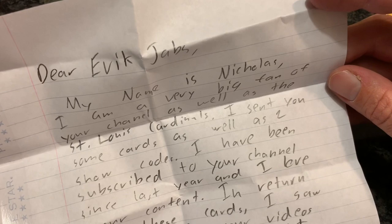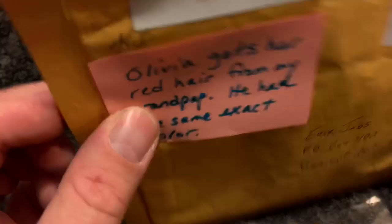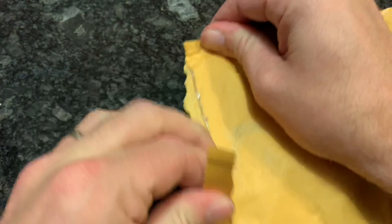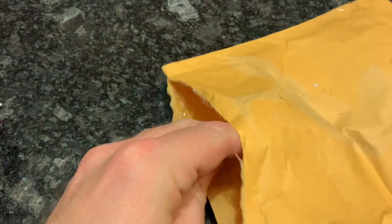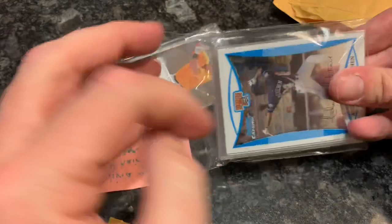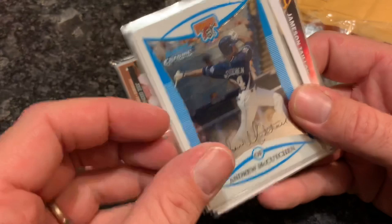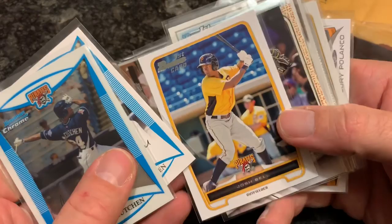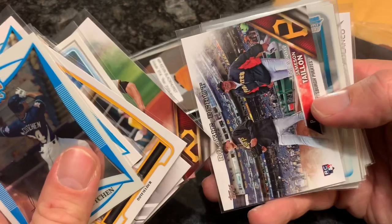Our next package is from KB. I wonder if anybody remembers KB Toys — that place was a pretty cool place to go for Nintendo games. They also sold cards back in the day but they've been out of business for a while. I don't see a note from KB, so let's just check out the cards. We have an Andrew McCutchen — that's an old one, 2008 Bowman. A Josh Bell rookie card — some nice rookie cards. These aren't just regular run-of-the-mill Pirates, these are all rookies. First Bowman Chrome card, Starling Marte — I really appreciate those.